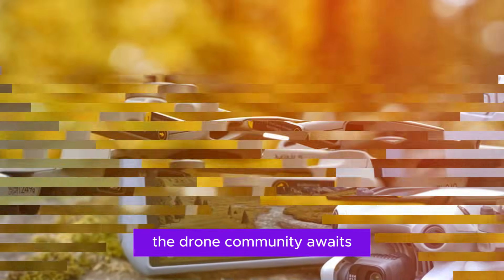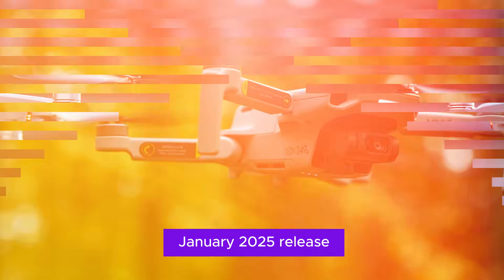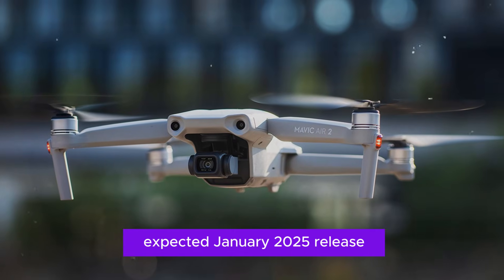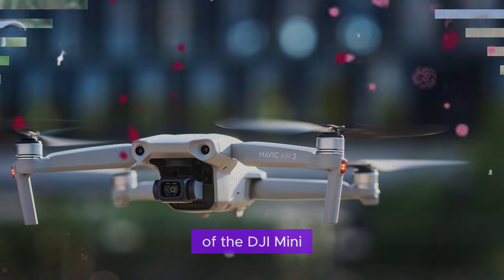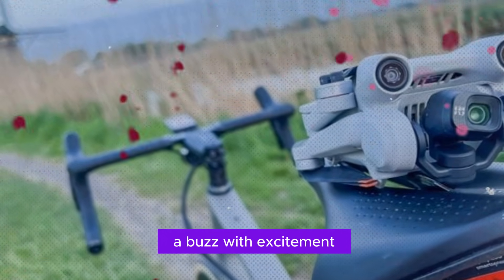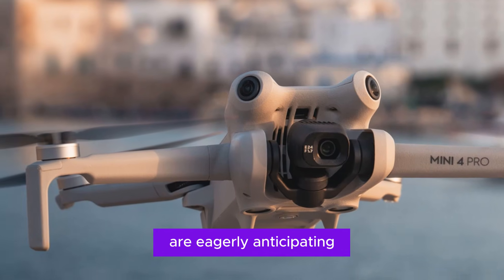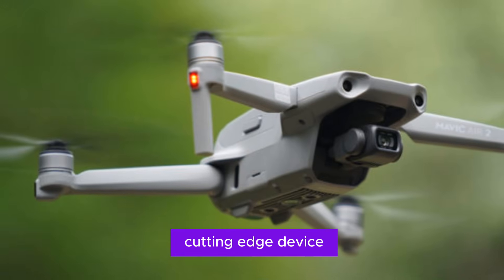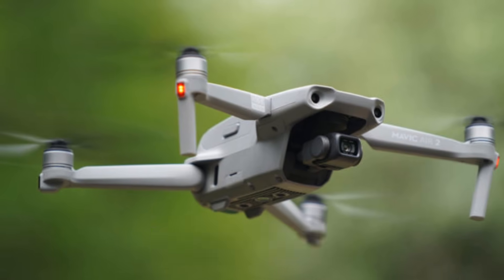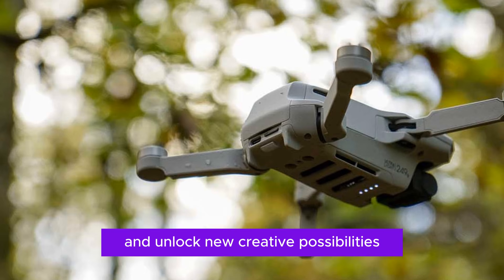As we approach the expected January 2025 release of the DJI Mini 5 Pro, the drone community is abuzz with excitement. Enthusiasts and professionals alike are eagerly anticipating the unveiling of this cutting-edge device, which promises to push the boundaries of compact drone technology and unlock new creative possibilities.